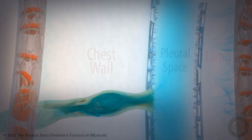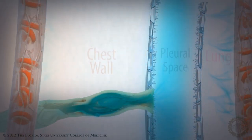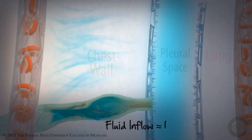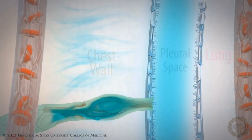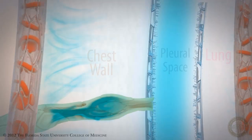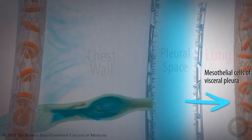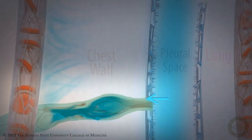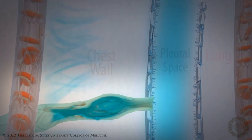The volume of fluid in the pleural space is maintained in equilibrium under normal circumstances, such that fluid inflow is approximate to fluid absorption from the pleural space. Pleural fluid is primarily absorbed through the mesothelial cell layer of the visceral pleura. The fluid also exits the space through microscopic unidirectional valves in the parietal pleura, known as the lymphatic stoma.